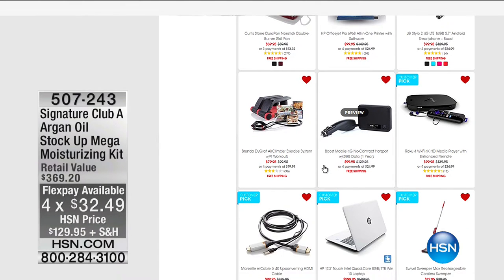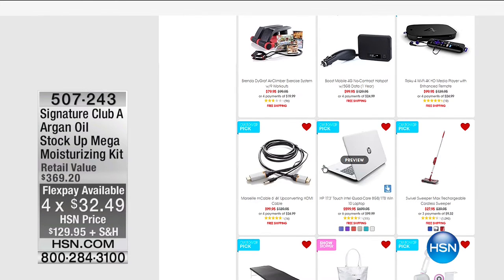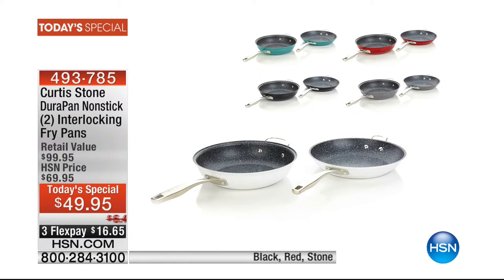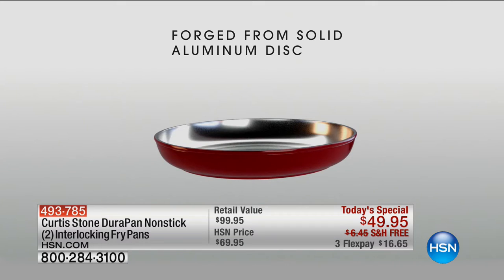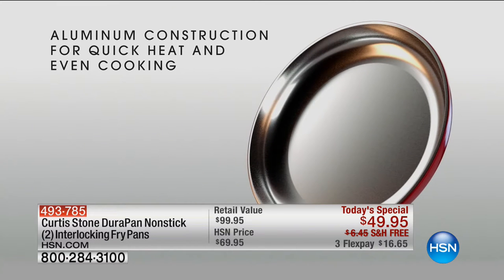Let's talk about our today's special from our good friend Curtis Stone. You know what's better than one Curtis Stone pan? How about two for one price? This is the Durapan — our today's special. It's an incredible nonstick pan; today you're getting two pans for the price of one at $49. All his great colors are available, including turquoise. These work on any type of stove, forged from aluminum disc, reinforced for added strength. You can also put them in the oven.